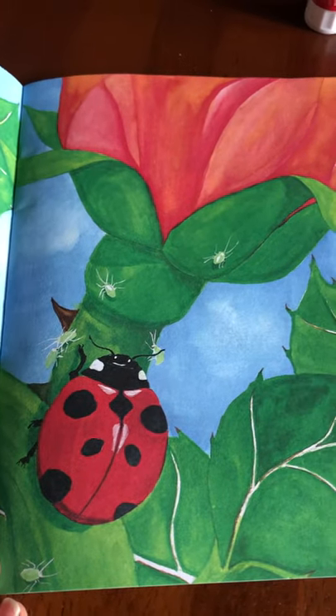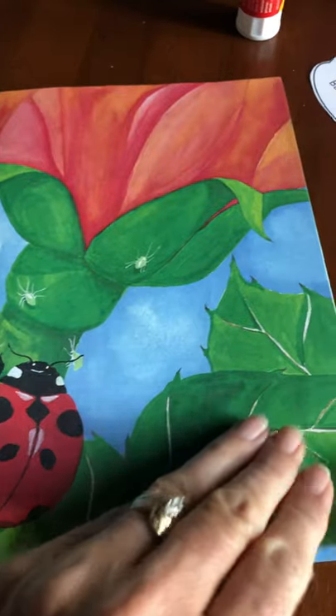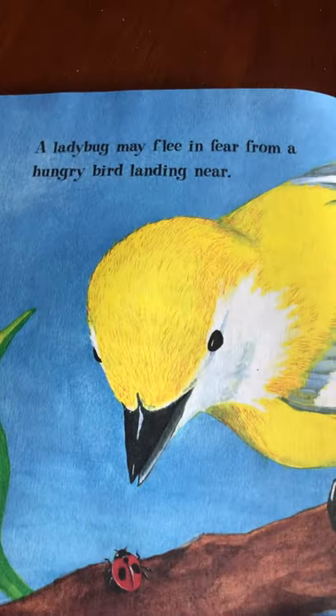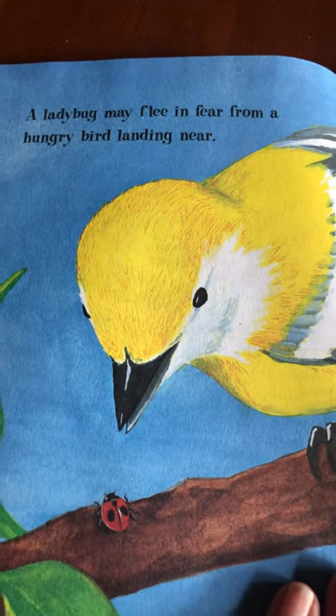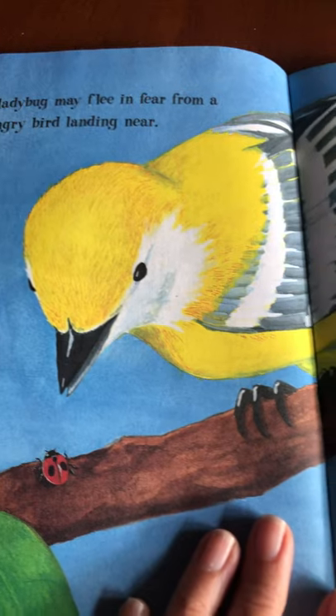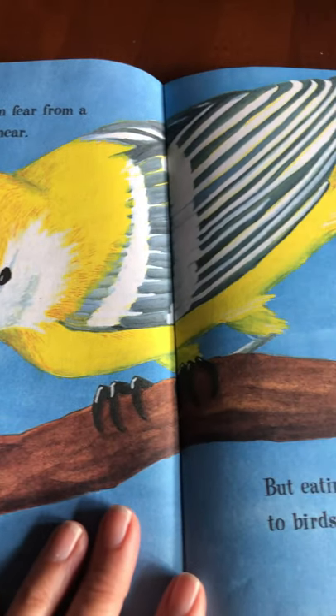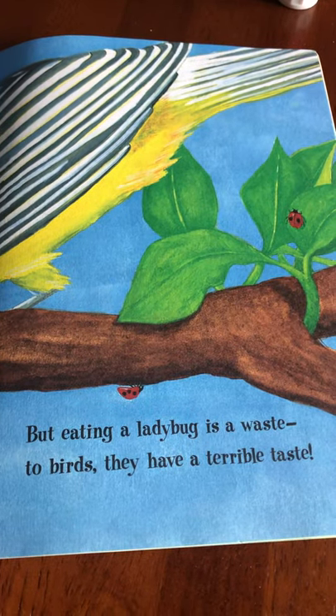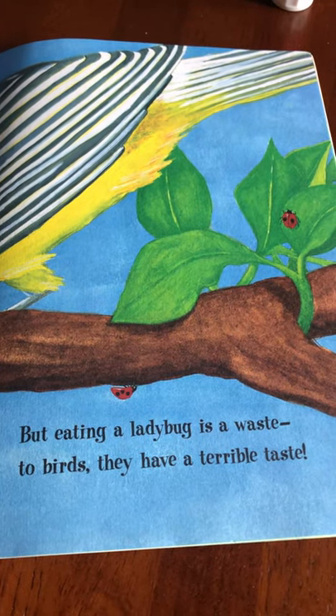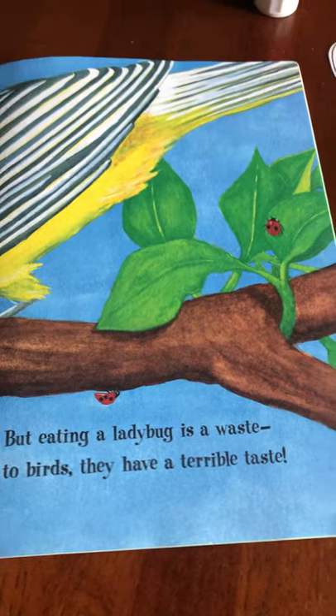It's like they're on roses here. A ladybug may flee in fear from a hungry bird landing near. Those sharp claws — but eating a ladybug is a waste to birds; they have a terrible taste.